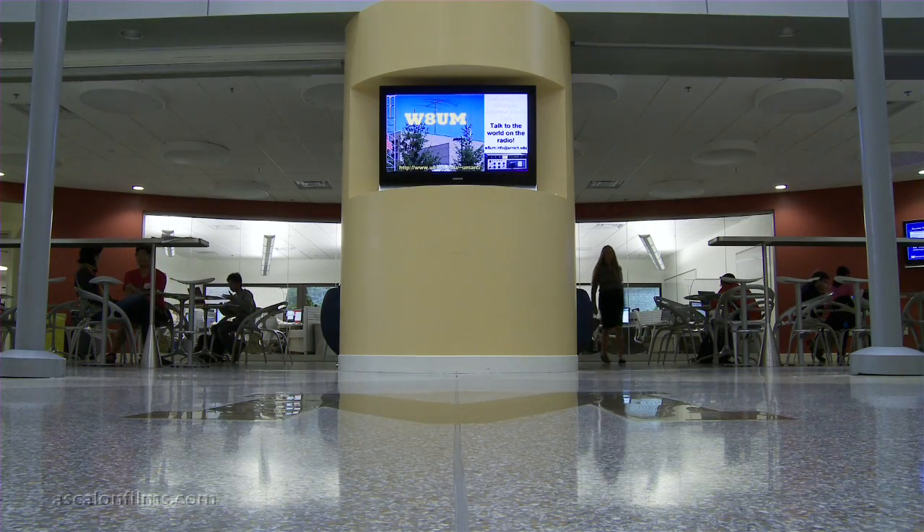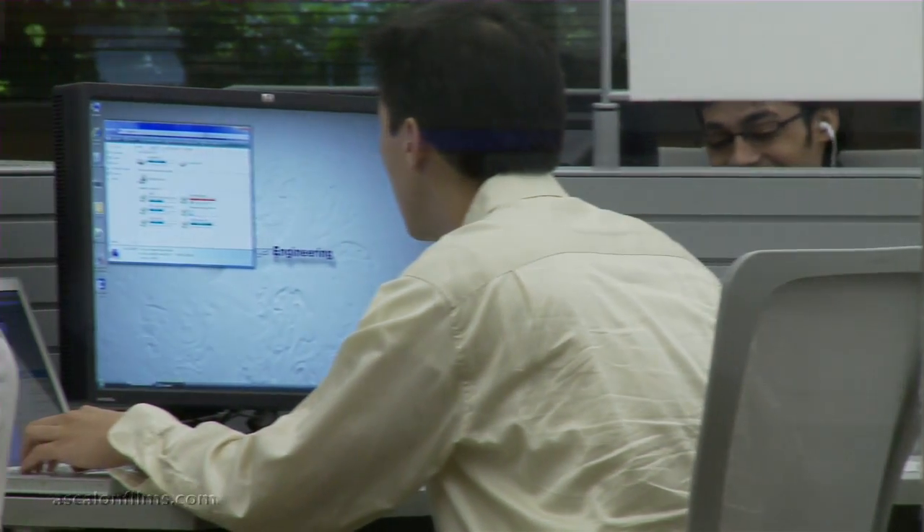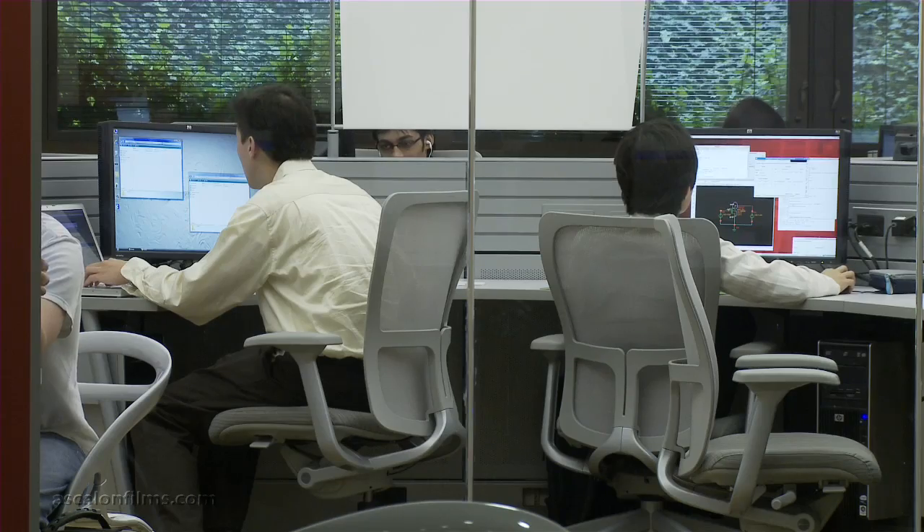The major driver of the technical development side is one of my graduate students, who will be closely interacting with Poderogic and their engineers, to put him in the middle of the academic development and the commercial deployment.